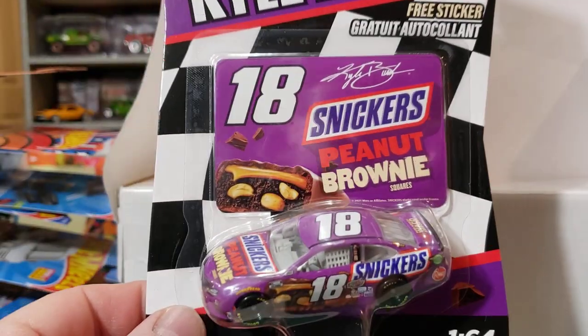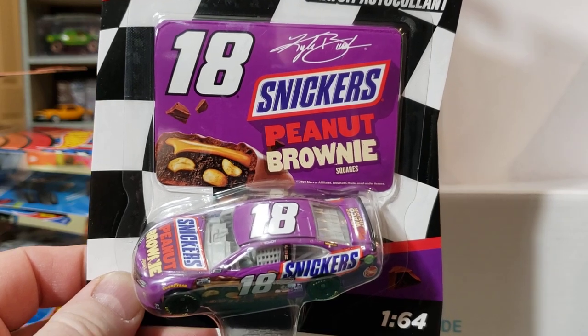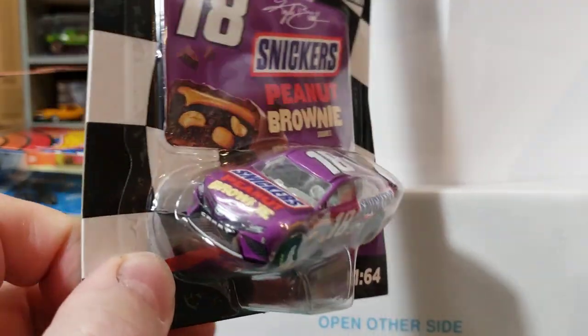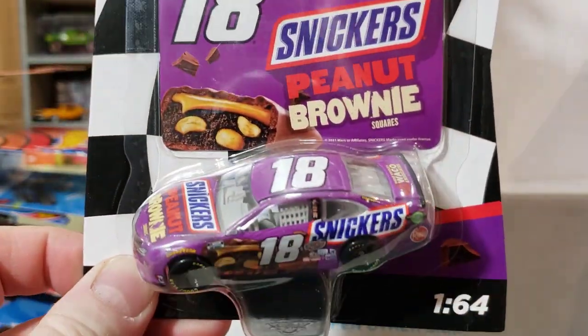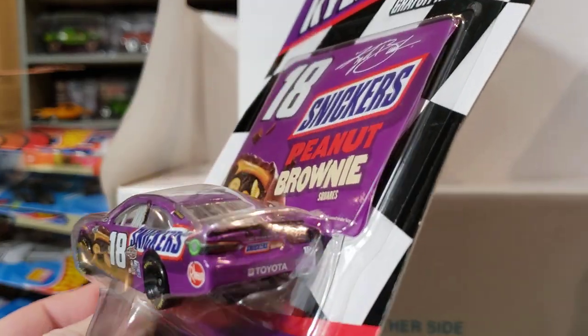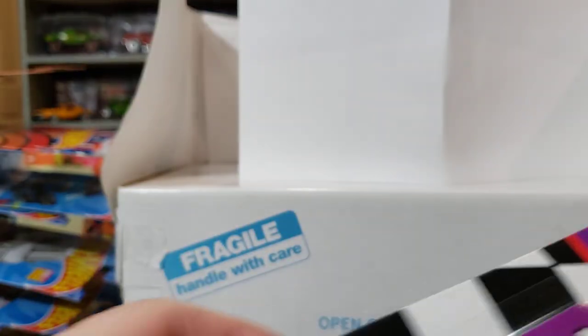I grabbed another NASCAR — I get them every now and then, but this one is a Snickers Peanut Butter Brownie. I did not have this car. I don't get every NASCAR, I just get ones that I think are cool looking. That one's pretty cool, so I grabbed it.